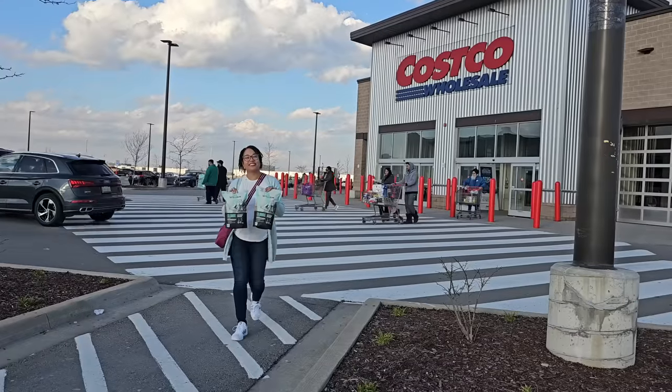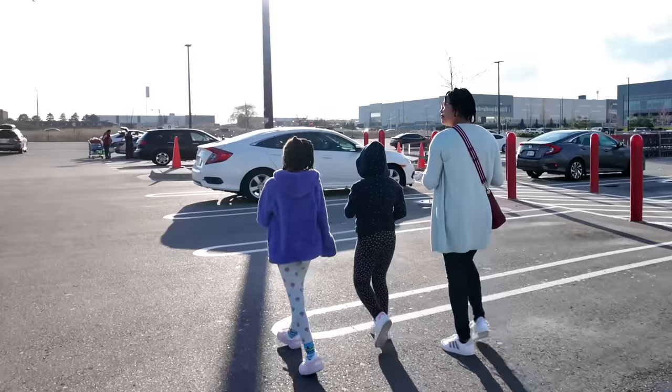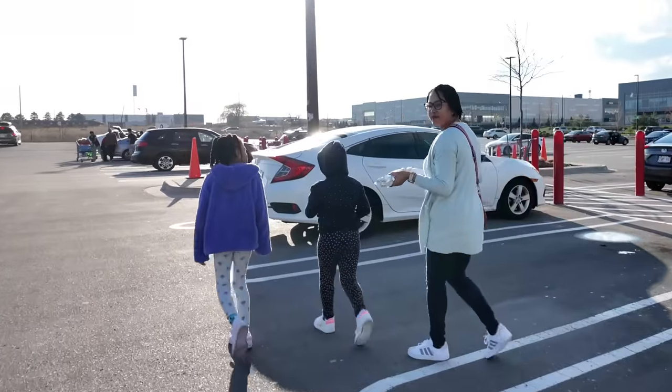Now that I've got my bags of coffee, I'm headed home to share my haul. I'll also be doing my Sunday reset and prepping some breakfast essentials for the week. I'll see you on Sunday.